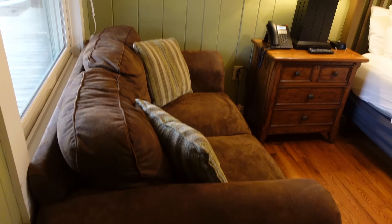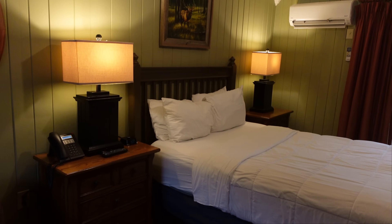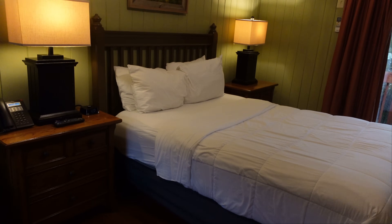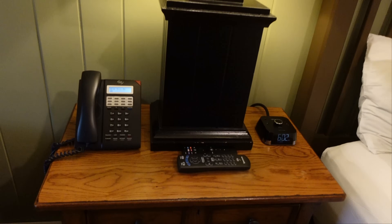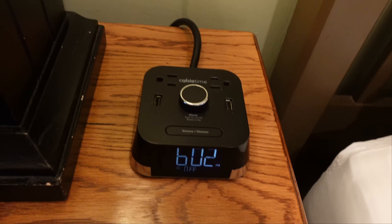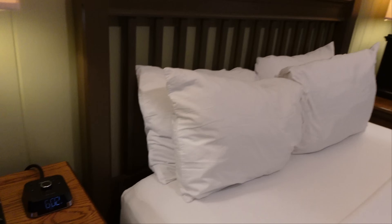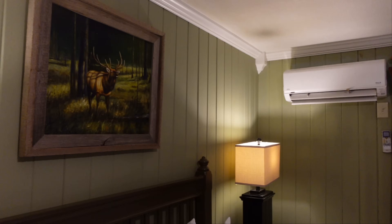Got a little love seat right here, a mirror. It's not a huge room, but this is their standard queen room. It's a queen bed — that's all we need. Got a phone, two remotes, a little clock here with some USB and two regular electrical charging ports. Got a picture of an elk on the wall.